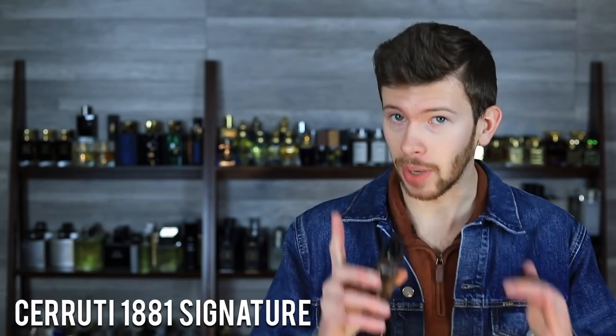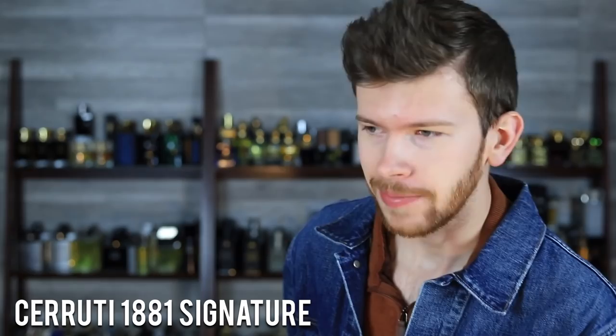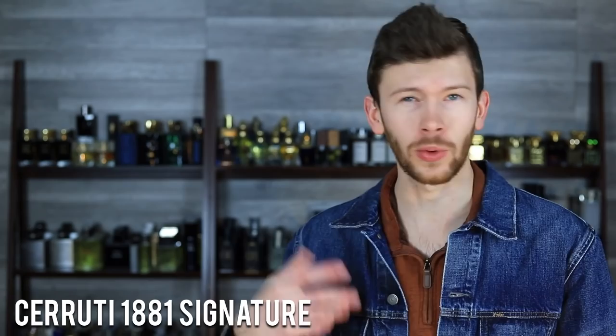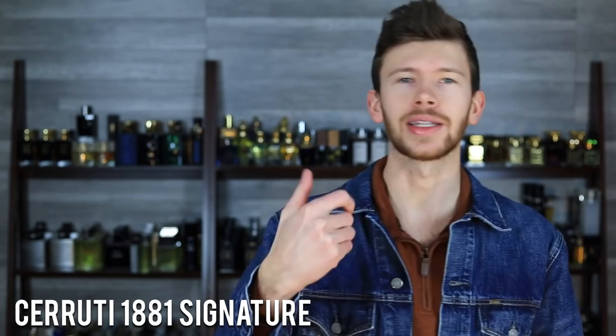There are a lot of great leather fragrances out there, but I'm saying this is the best budget leather fragrance. Typically at lower price points, leather — if it is listed — you may not even pick up on it that much. It might just be an imaginary note or so subtle you can't even call it a leather fragrance. But this one really does bring that note to the forefront. It's the center of attention — it's all about the leather.